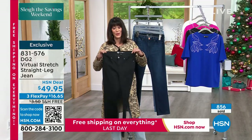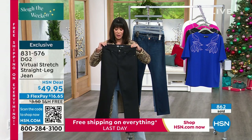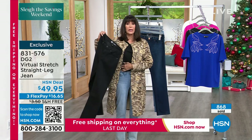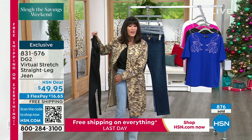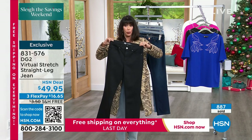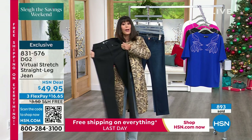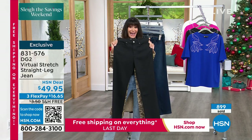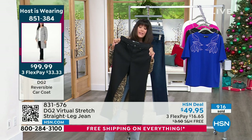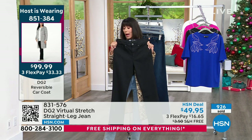We're going to be at 1,000 gone in a heartbeat. My daughter Noelle — who is expecting a little baby girl — has a figure where if it fits in her waist, it won't fit in the hip, and vice versa. She swears by DG2. And my mom wore only DG2 jeans. You get the stretch wherever you want it, but you're getting all of that recovery. To be able to get it with a straight leg jean at $49.95 with free shipping and handling, $16.65 on any credit card, debit card, PayPal, or Apple Pay.